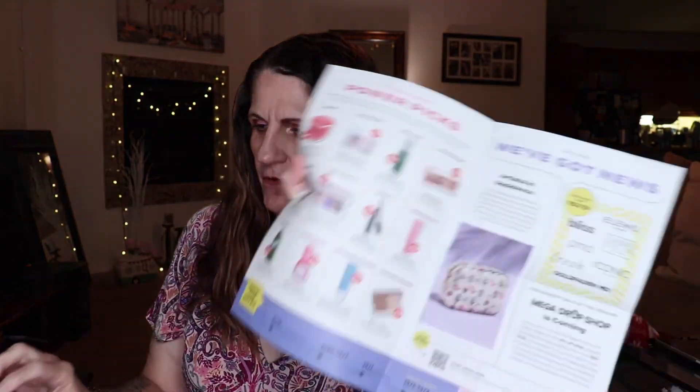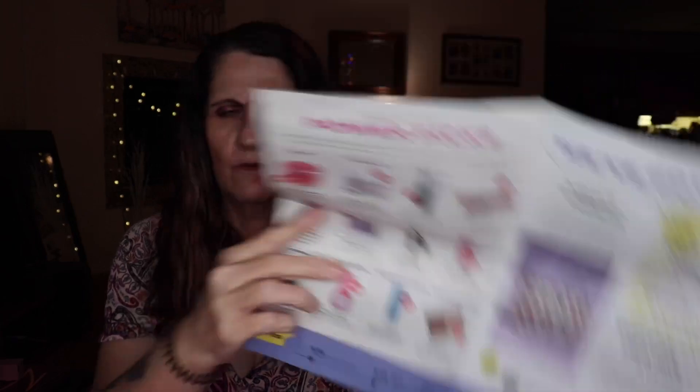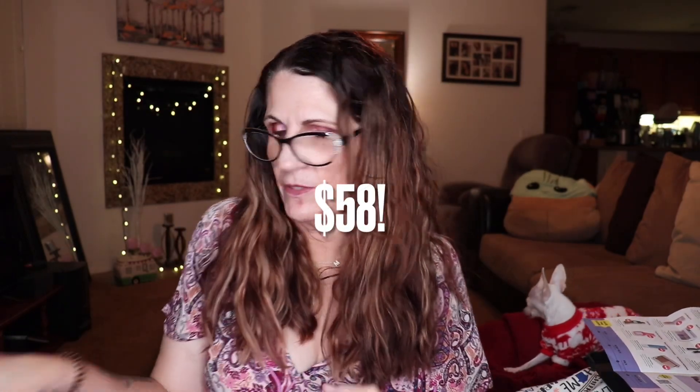Next there's something called Power Pics at $20. The card lists a lot of other products — like a new Glow Recipe item — but I don't have most of those in my box. I think I got maybe two items from the list. One that I did get is the JLo Beauty That Blockbuster Hydrating Cream — nice packaging, and I think I saw somewhere it's about $60.